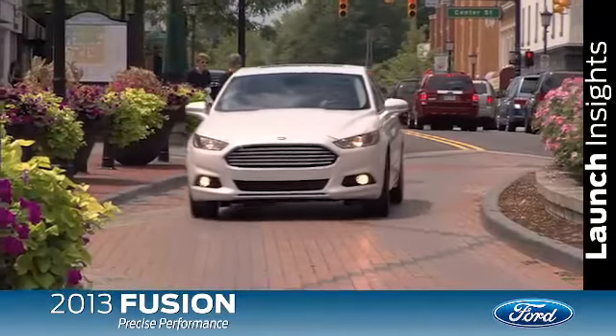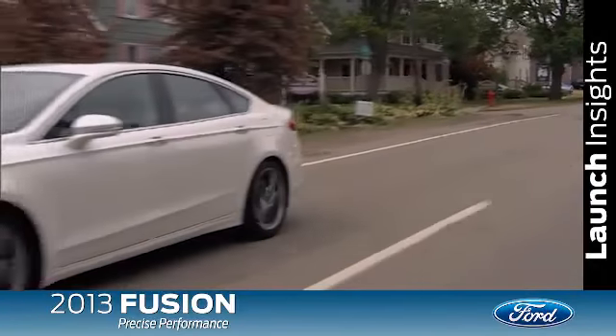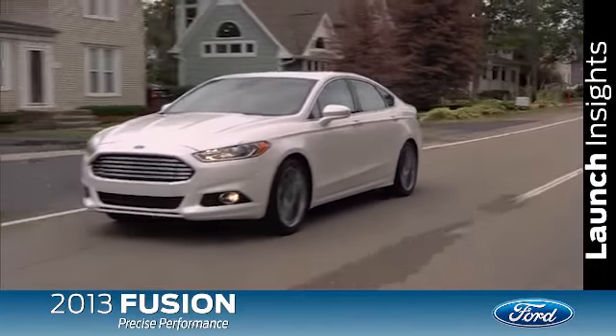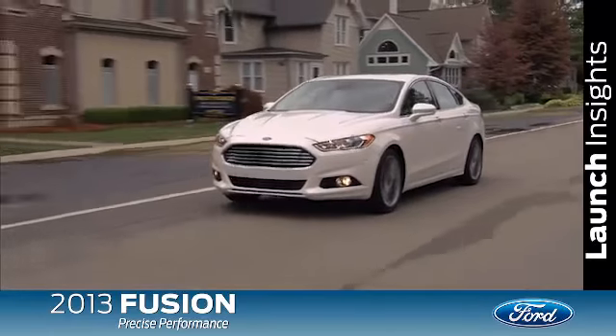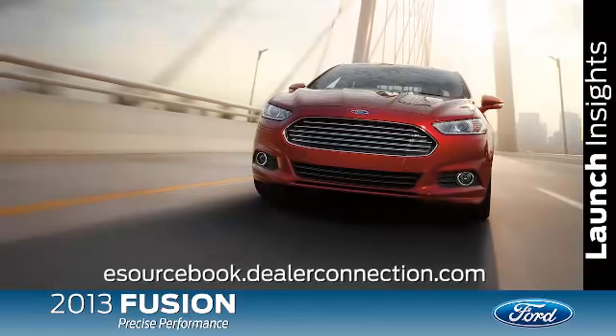Precise performance is what the 2013 Fusion is all about. Be sure to get your customers behind the wheel for a test drive so they too can experience the fun-to-drive Fusion. For more information on the all-new Fusion, be sure to check out eSourcebook.